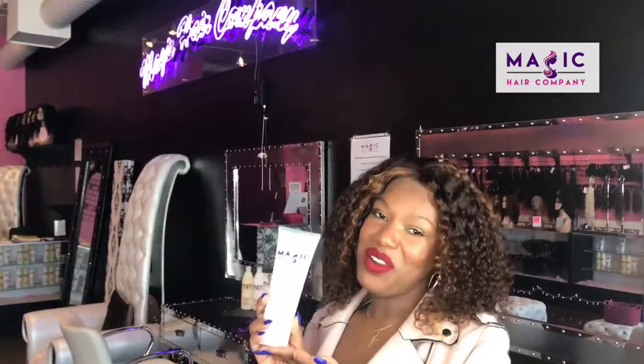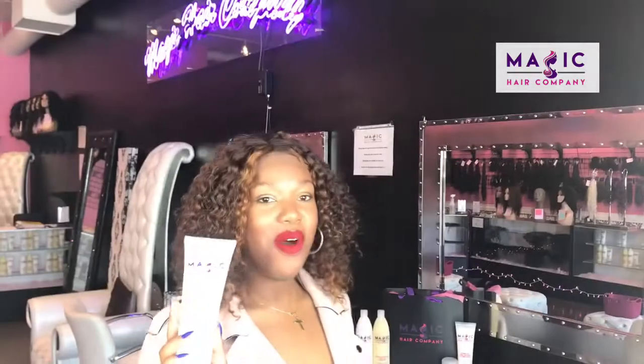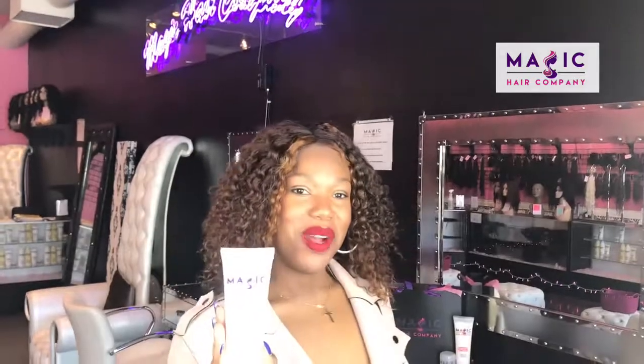Also, when you want to get these curls nice and defined, use the Magic Hair Company curl definer amplifier, available online at MagicHairCompany.com, where you'll find all of our beautiful custom units and our full product line. Shop with us today online or in-store.